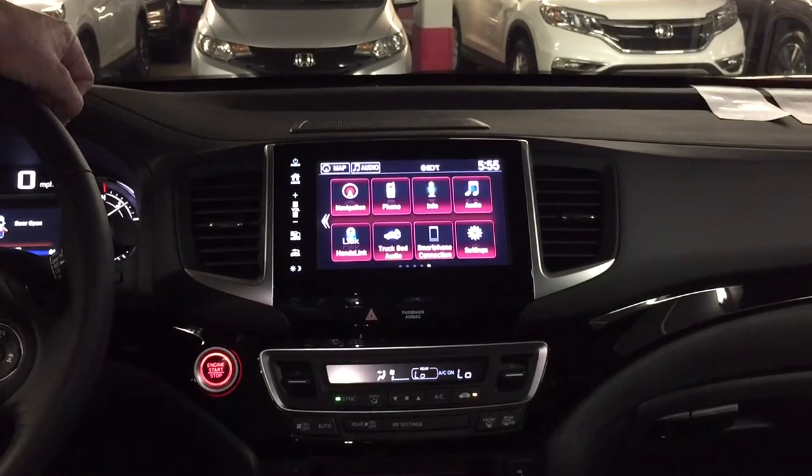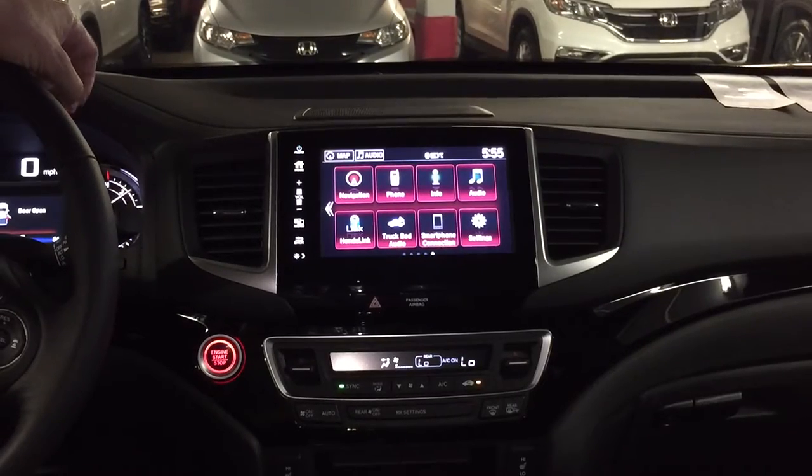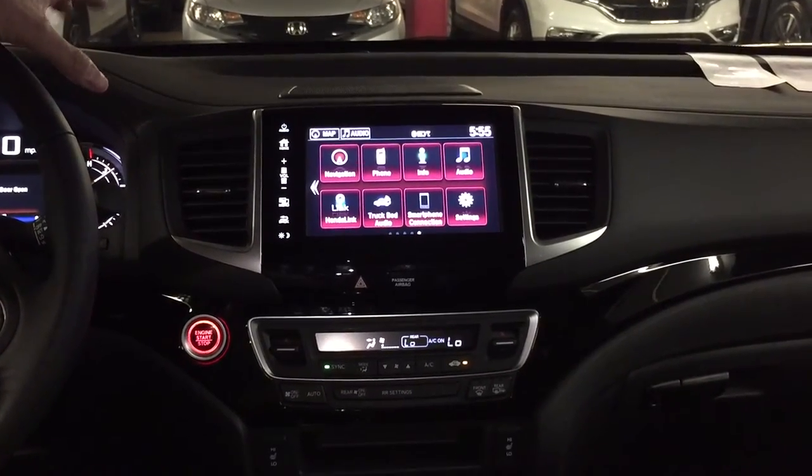Welcome back to my YouTube channel. This is Bob Laudick. I wanted to cover a little bit on the 2017 Honda Ridgeline sitting in the Black Edition, which is the one that has all the bells and whistles on it.